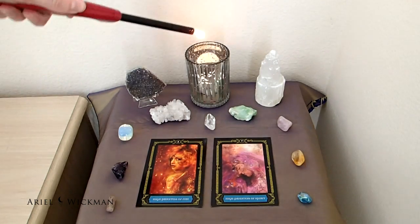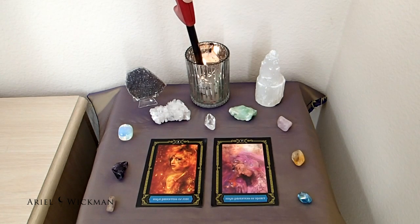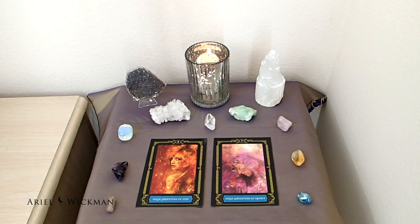I hope you guys liked this altar decorating video. I really enjoy making these and sharing the process of why I choose certain elements. If you liked this video, please give it a thumbs up and subscribe to my channel. Leave video suggestions or questions in the comments, and if you want a reading from me, check out my website or Etsy store in the description below.